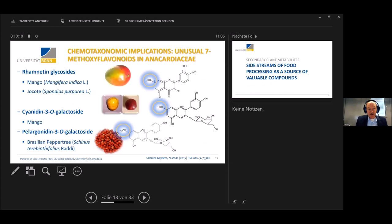Another example extending to chemotaxonomy is our work on anacardiaceous plants — that's mango, jocote (a Costa Rican fruit), and the Brazilian pepper tree. They all belong to this particular family. What we saw is an unusual presence of 7-methoxyflavonoids, such as rhamnetin, and two different anthocyanins — the red flavylium dyes present in many plants. This is unusual because typically you have a hydroxyl group, not a methoxylated group. So it would be of interest to determine whether this is a general trait of anacardiaceous plants.